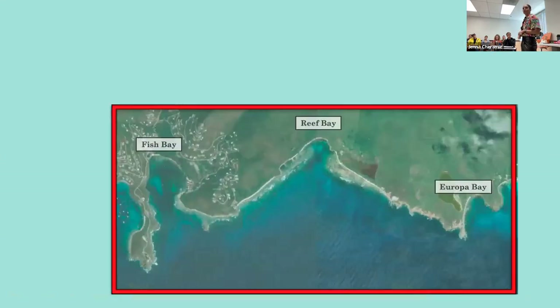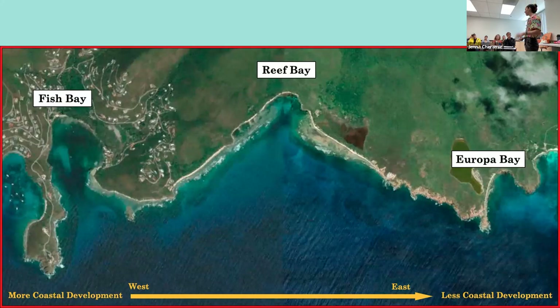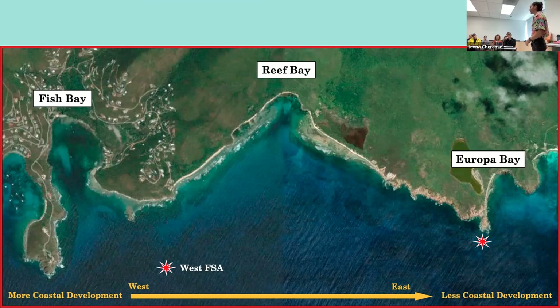Zooming in on our general study area, we can see that Fish Bay and Western Reef Bay have a ton of coastal development, whereas Eastern Reef Bay and Europa Bay are all national parkland. So there's a gradient of development and human disturbance as we move from west to east. There are two spawning aggregations of yellowtail parrotfish in this area, represented by the red stars. The aggregation on the left — the West FSA — was first discovered in the early 1960s and was the first yellowtail parrotfish aggregation ever documented, so we know it has persisted for over 60 years.